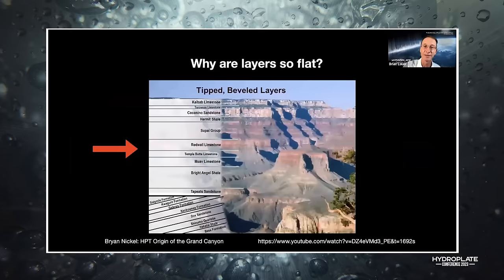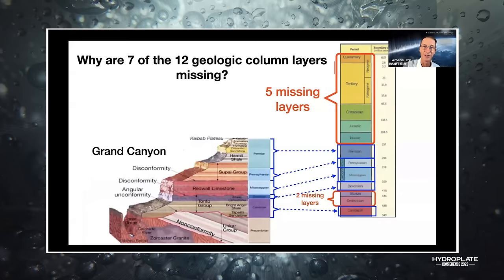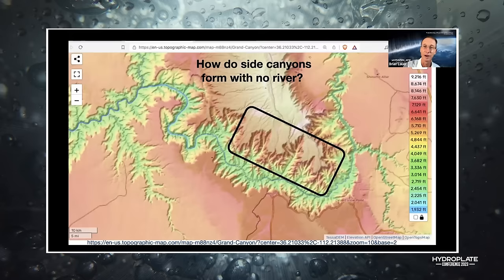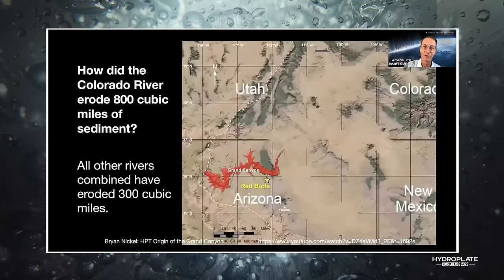Why are the layers so flat? Why isn't there erosion between the layers? Why are there slanted layers under the flat layers? Why are seven of the twelve geologic columns missing? Why are there 100 million years of sediment missing according to their timeline? How did the river cut a canyon 18 miles wide, and how do side canyons form — canyons just as deep as the Grand Canyon but with no river?